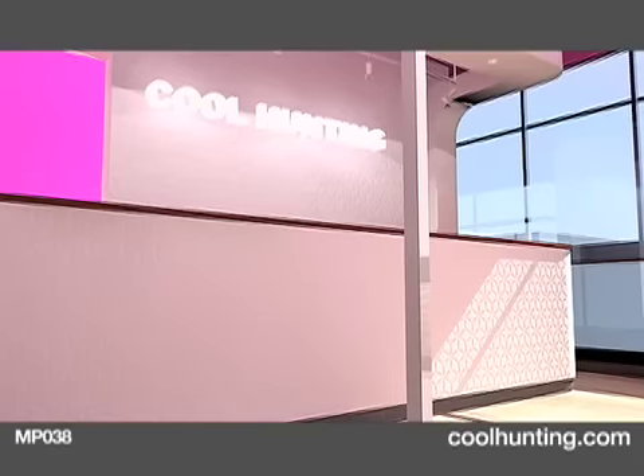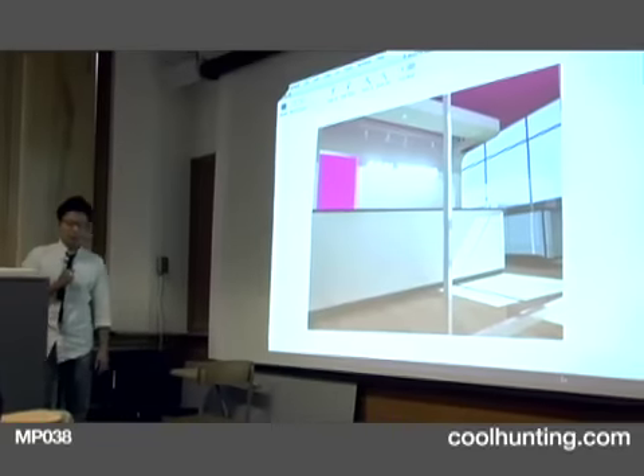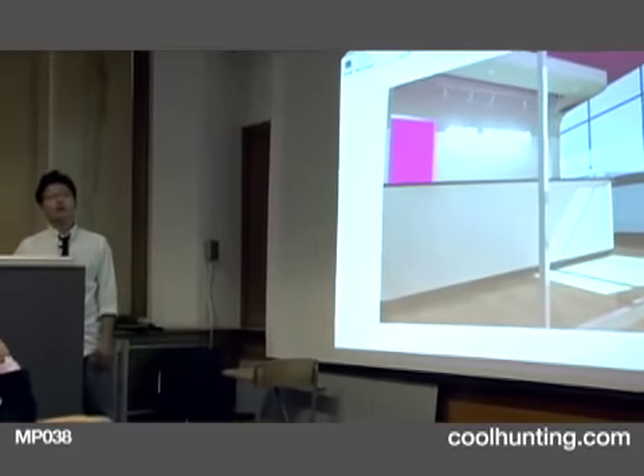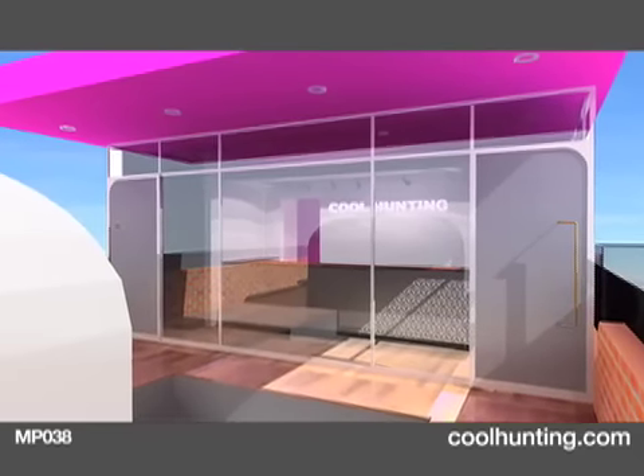Going up the stairs, this is the performance and the gallery space. There's a cafe, as you can see in the model. I wanted this Cool Hunting place to be not like an orthodox or traditional retail store where you go and you get sick of it. I wanted to make people come back here for the sake of the experience and the fact that it's constantly changing every day.